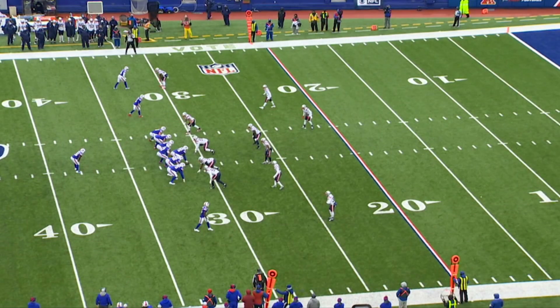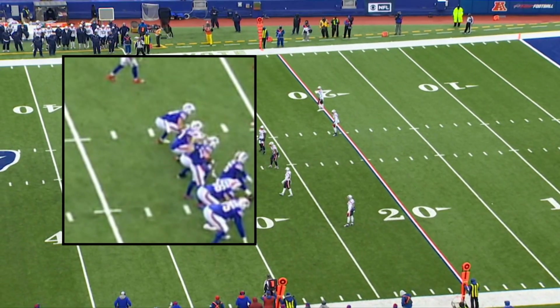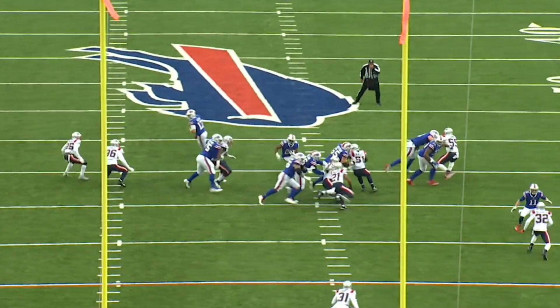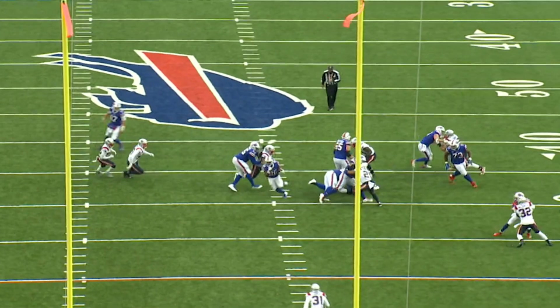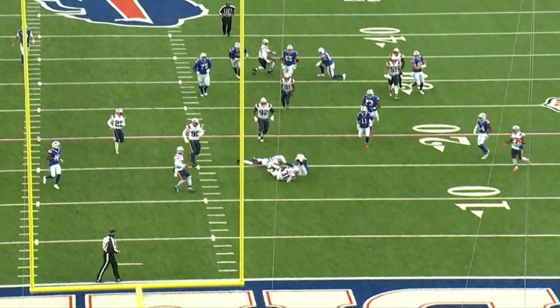They came back to the under-center running game with Singletary later in the third quarter. This is an excellent check by Josh Allen at the line of scrimmage — you can hear him saying 'alert, alert,' pointing to his helmet, switching the play. He sees pressure coming off the right side of the defense and checks to a run play to the left without a fullback. Darrell Williams gets just enough of the backside blocker. This is a great cut by Singletary, putting his foot in the ground and getting straight upfield — that's what being under center does. It allows him to get upfield quicker than out of the gun where you're moving more laterally.